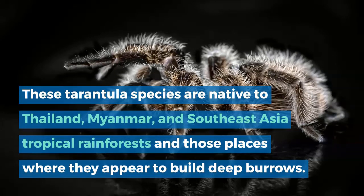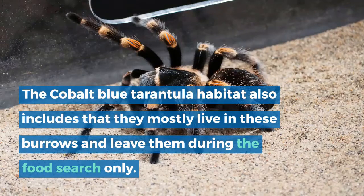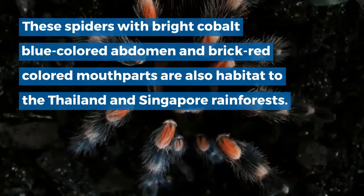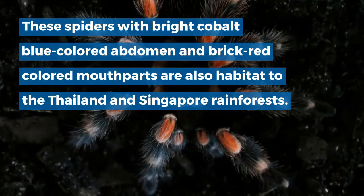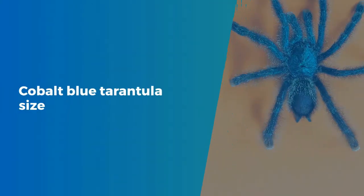Cobalt Blue Tarantula Habitat. These tarantula species are native to Thailand, Myanmar, and Southeast Asia tropical rainforests, and those places where they appear to build deep burrows. The cobalt blue tarantula habitat includes that they mostly live in these burrows and leave them during food search only. These spiders with bright cobalt blue colored abdomen and brick red colored mouth parts are also habitat to the Thailand and Singapore rainforests.